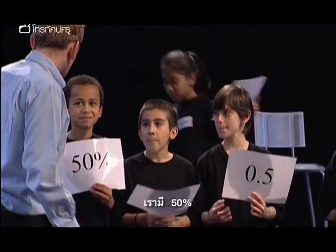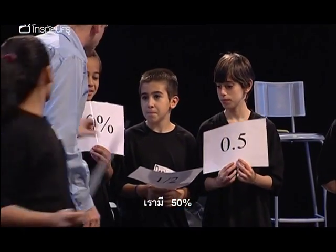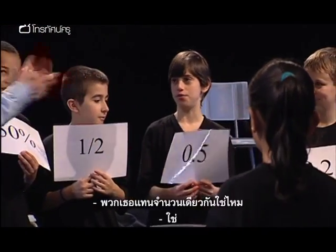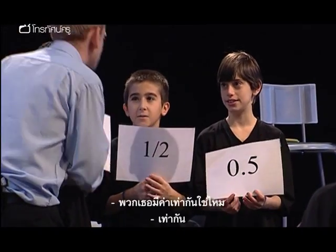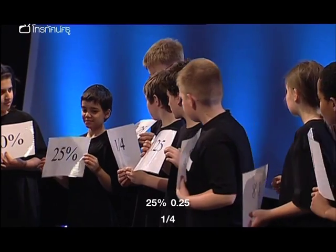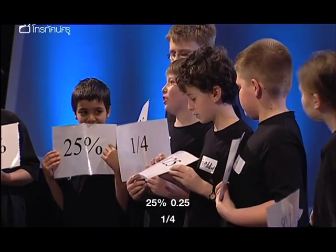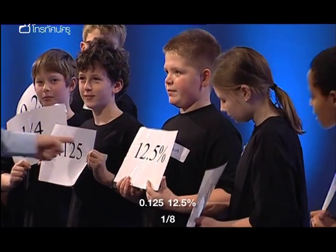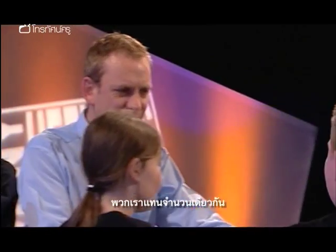Read it out. 50%. One half. 0.5. Are you all equivalent? Yes. You all mean the same thing? Yes. Is it just a different way of writing it down? Yes. Brilliant. So we've got 25%, 0.25, one quarter — equivalent! 0.125, 12.5%, one eighth — equivalent!